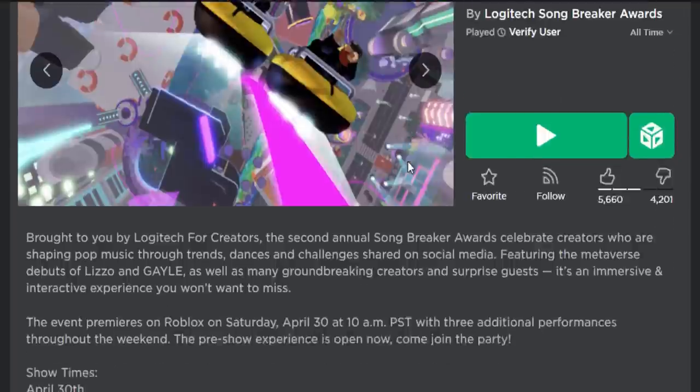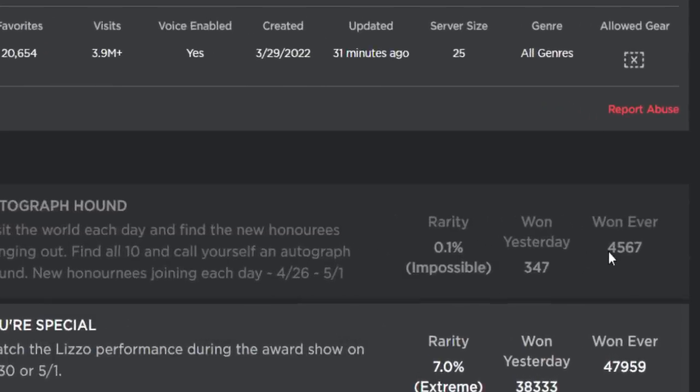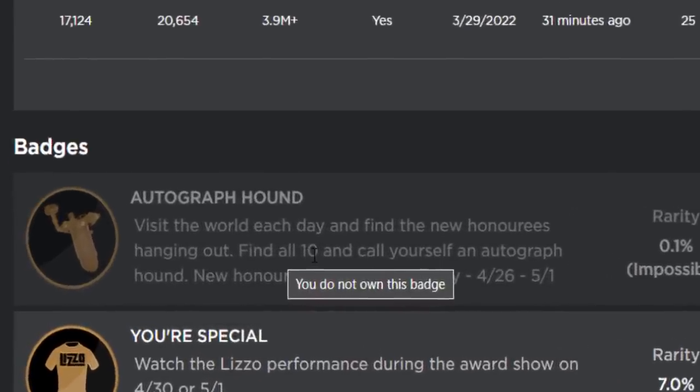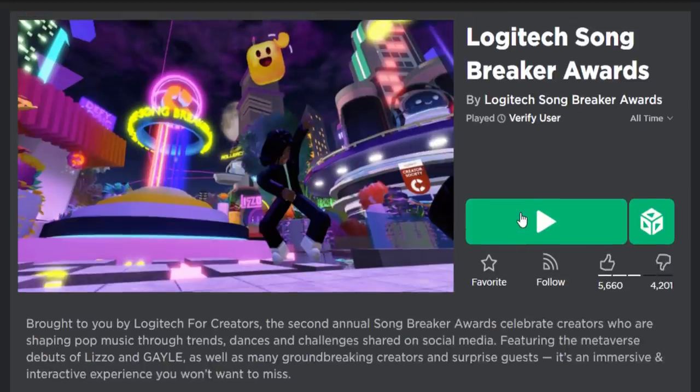Here is the event game. I just want to show you guys something quickly — it says one ever 4,500, because this badge was currently glitched and people were getting it for finding six of the characters. But in today's video we're going to be finding all 10.